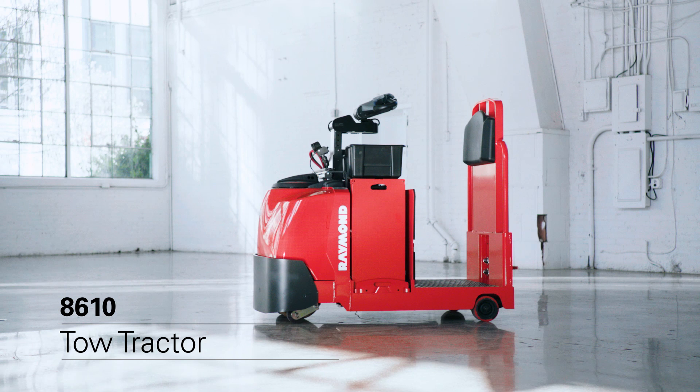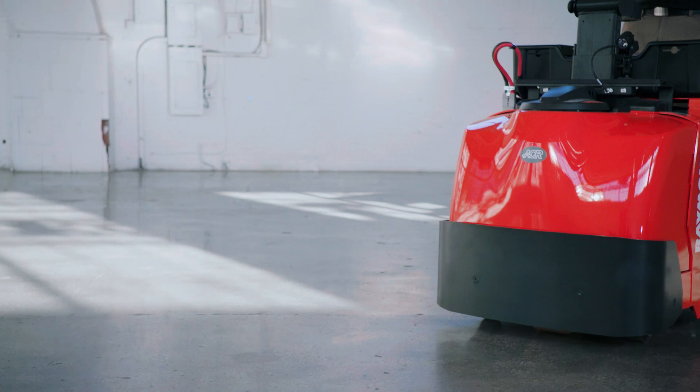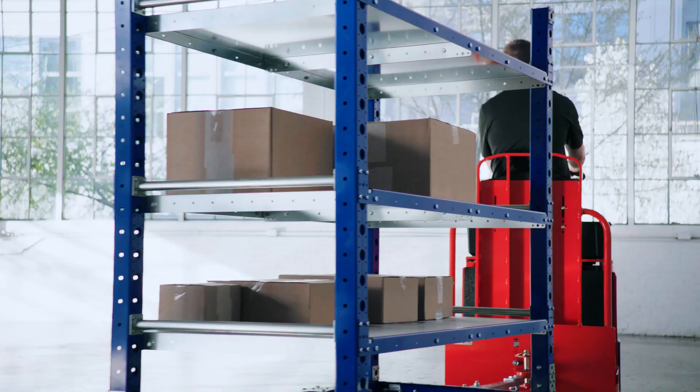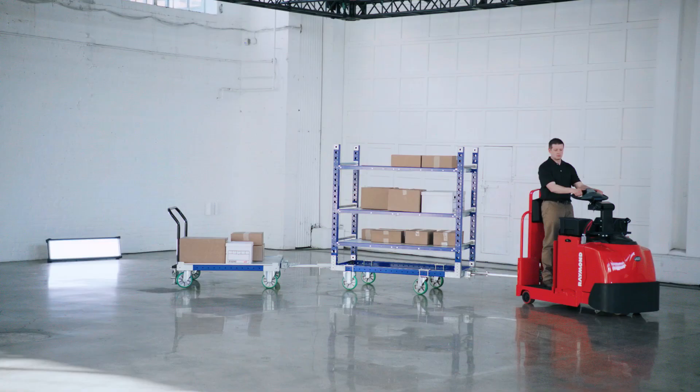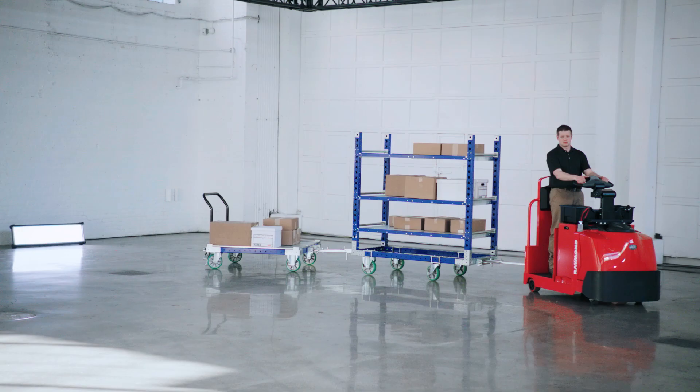At Raymond, we design and build the best tugger in the business. The 8610 Tow Tractor is a sturdy workhorse designed to tow carts for batch order picking and horizontal transport. With durable construction and our energy-efficient ACR system, it's engineered to handle high-volume load handling with its 5-ton load capacity.